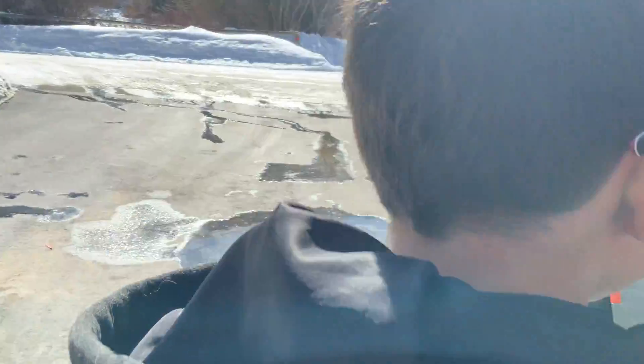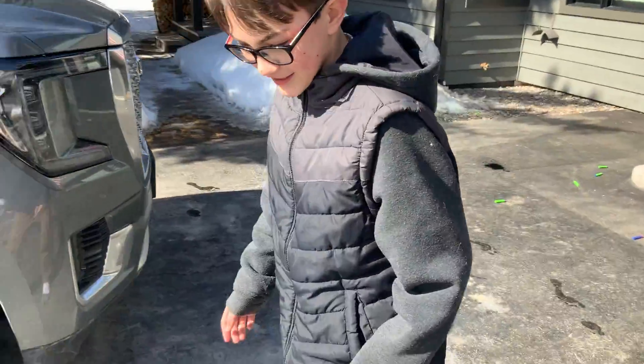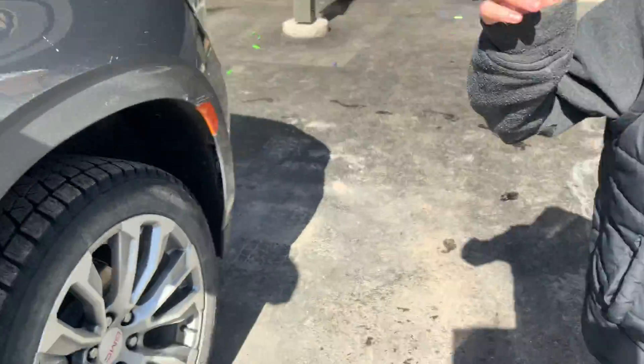Well, this is a GMC Denali. It's a nice car. Now on to the interior review.